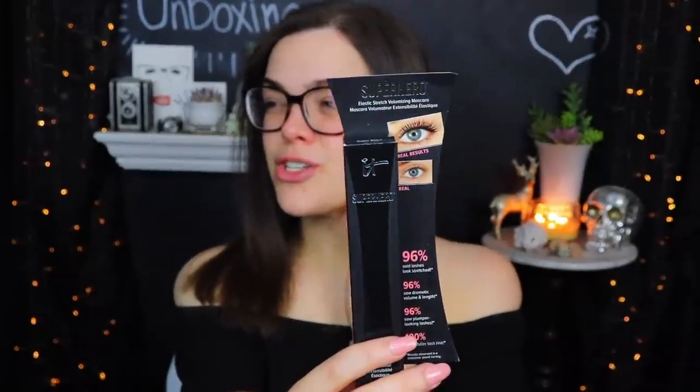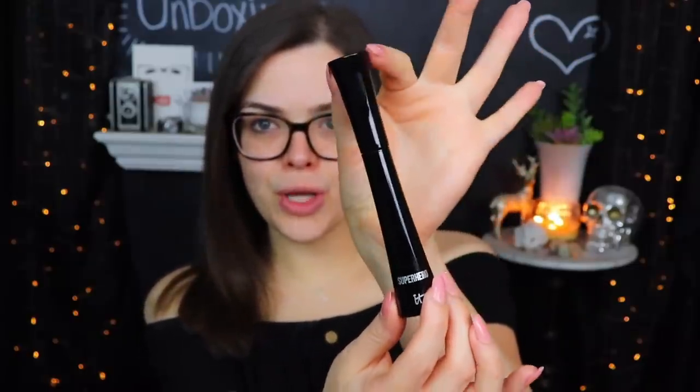Next up is something I've tried before — this is the IT Superhero Mascara. I'm not sure if I already have one in my bin full of mascaras. The outer packaging has a little form to it — it's kind of cute. This is in the shade Super Black. I don't want to open it if I already have one, so I'll check later.